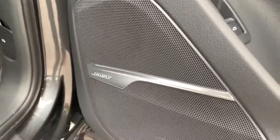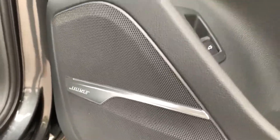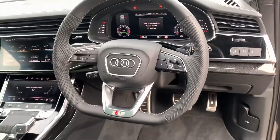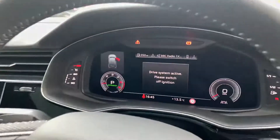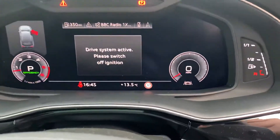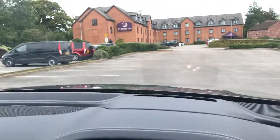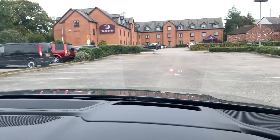With this car we have the Bose surround sound system. Inside we also have the full leather flat bottom steering wheel. We've got the Audi virtual cockpit. As you can see at the bottom it does come with the lane assist, which can be turned off. It also comes with the head up display as you can see.